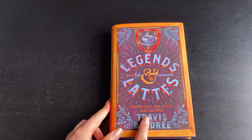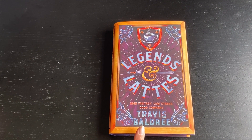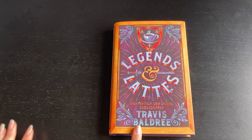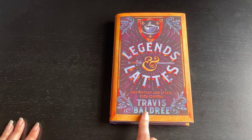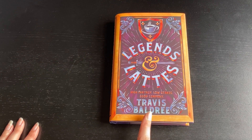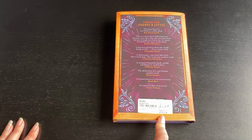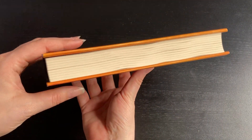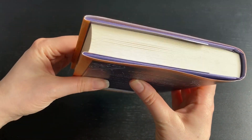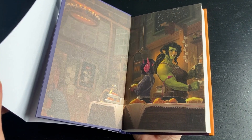This is the purchase of the month for me. It's Legends and Lattes by Travis Baldree and I have been really looking forward to reading this book. It's out in hardback but I was waiting for it to come out in paperback before I bought it, and I saw this and thought I have to buy this. I got it for £1.50. It's in such good condition and I love the artwork on the inside front cover — really cool.